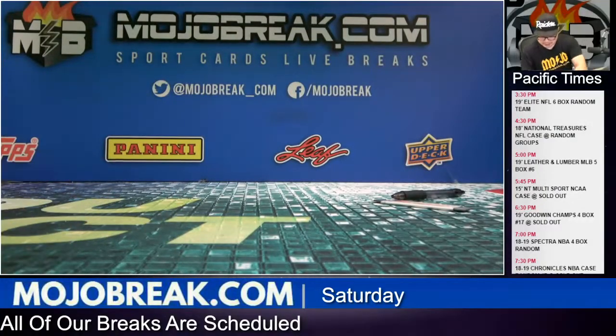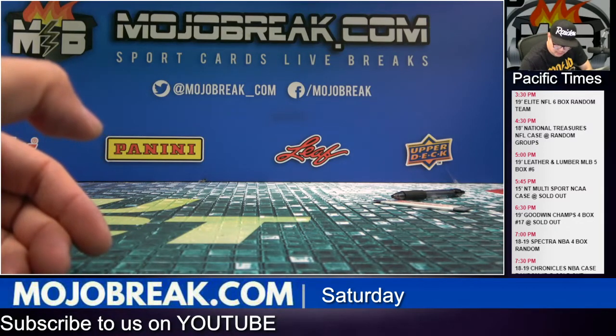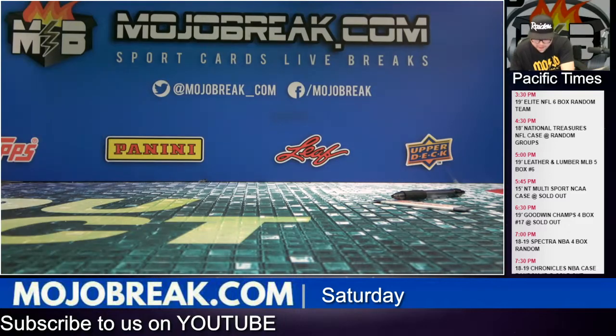Alright guys, that was another 12-box case break — 1819 Chronicles Basketball Random number 7, on July 6, 2019. Thanks for watching and joining. Congrats to the hitters. Let's go ahead and recap — I usually do a recap at the end of these, so let's recap all the hits real quick. And then we'll get into NT National Treasures Football next.